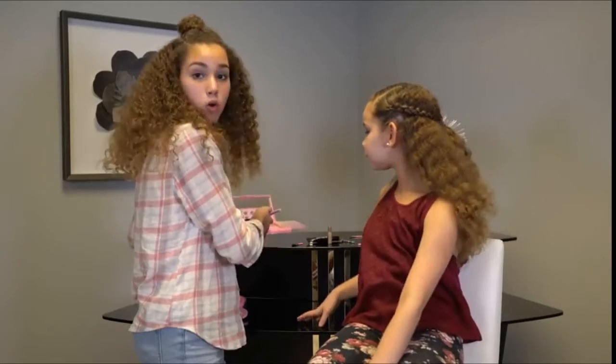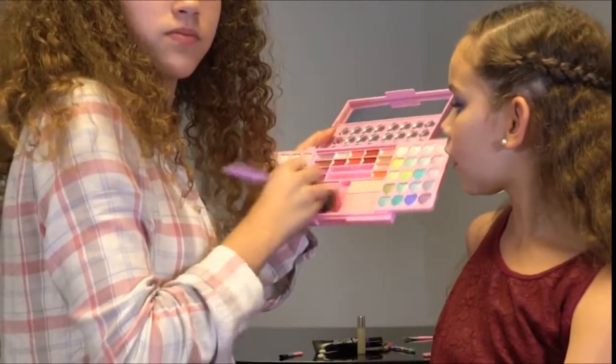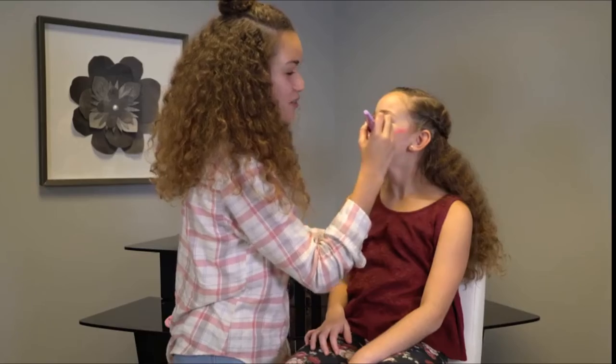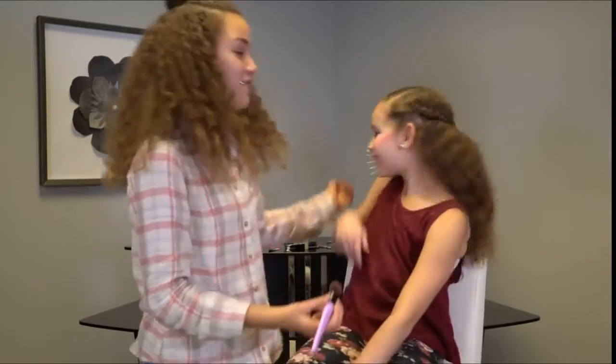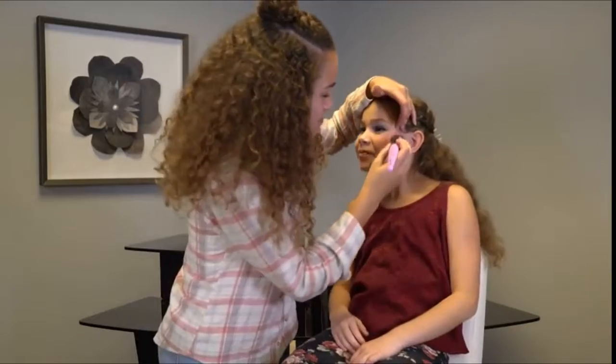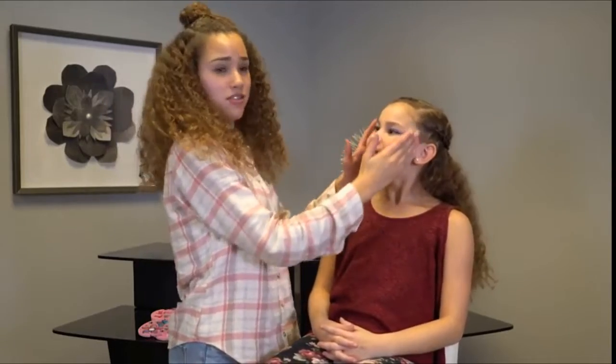I am going to be using this vibrant pink blush. I'm sorry, pretend that didn't happen. Okay, we will fix this. Get off my face! She got like pink sideburns.